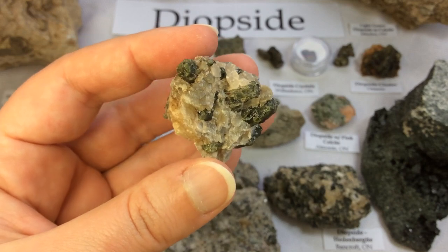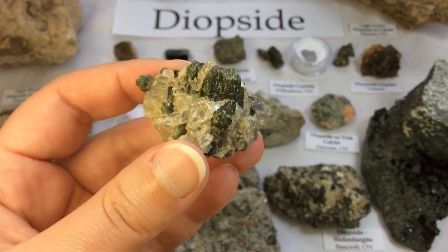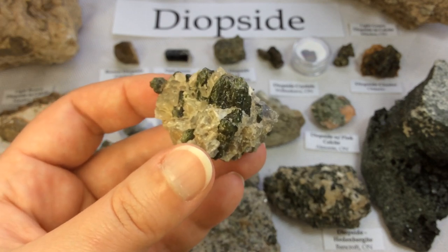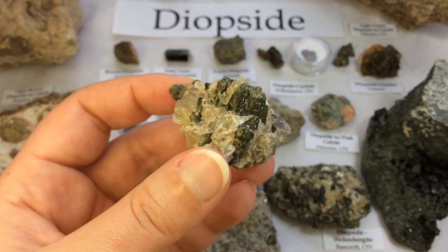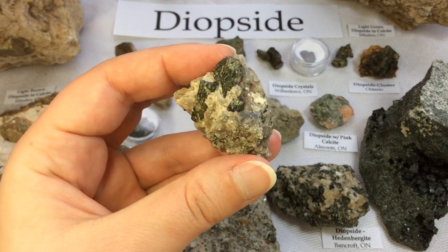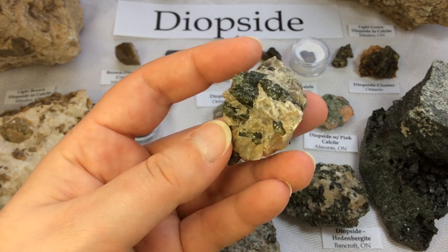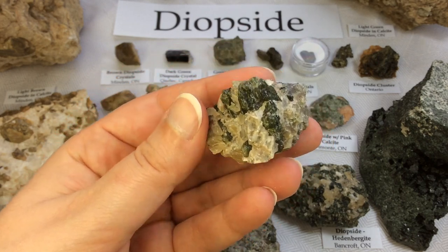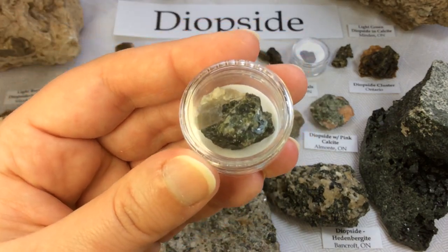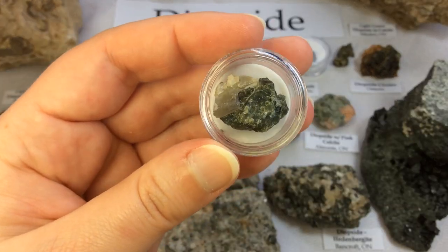Even though I don't have any in my collection, I want to point out that there are some really interesting other colors of diopside. For instance, Violaine is a manganese-rich variety of diopside and it's a violet to light blue color — I wish I had some. It's so neat when you find something a little different than what you're used to. Here's a nice chunk with a little bit of calcite stuck on it, but basically a nice chunk of diopside crystal.